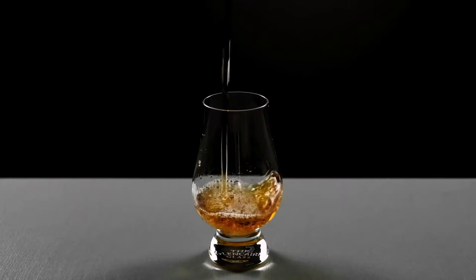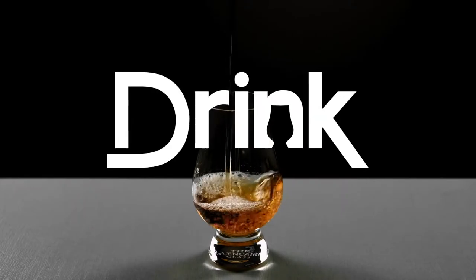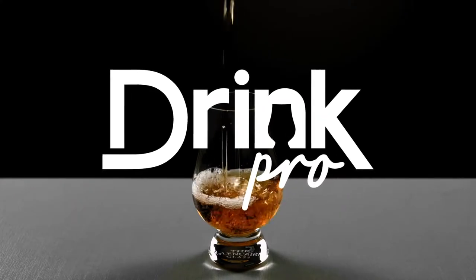Hey everybody, I'm the Drink Pro. Today we're reviewing Blombrothers Old Fangled Knotter. What's up everybody, Kyle the Drink Pro here with you yet again. Thank you so much for liking this video, commenting your thoughts, and sharing it with your friends. And if you really like my content please consider subscribing.